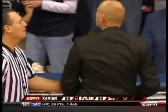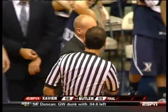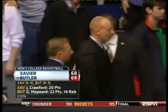Oh, and look at this — officials say no more time is left for Xavier. Game over. Xavier coach Chris Mack can't believe the call. He gives it to the refs, and some Xavier players also get in the mix. Butler goes on to win 69-68.